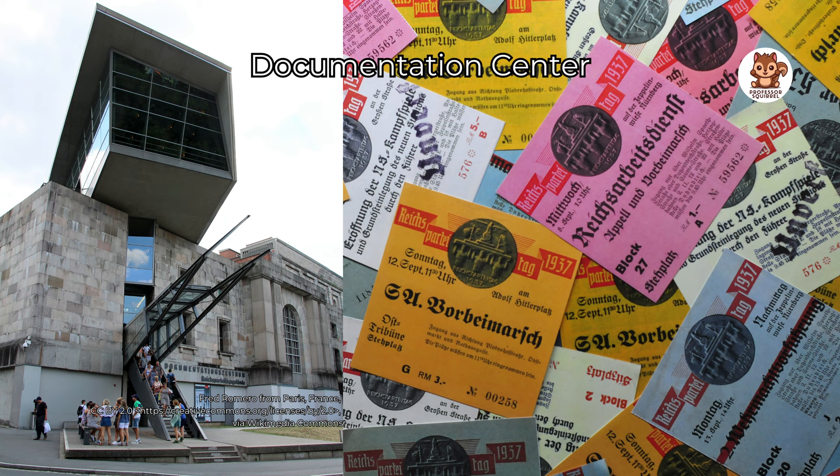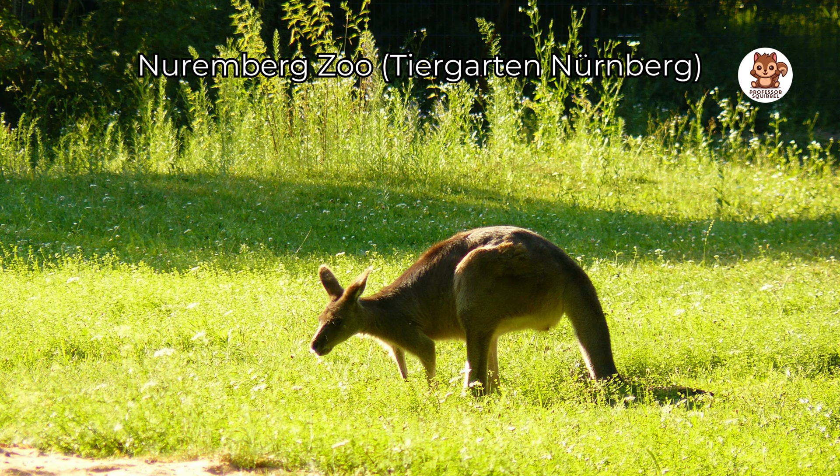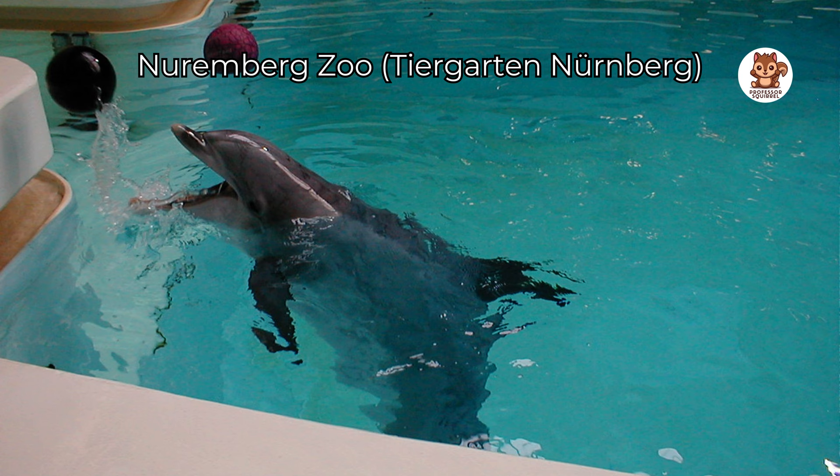Have fun at the Nuremberg Zoo, home to over 300 types of animals. The zoo is famous for its natural-looking homes for animals and beautiful landscapes. See the manatee house with many plants, watch polar bears in their cold home and enjoy dolphins doing tricks in the Dolphinarium.